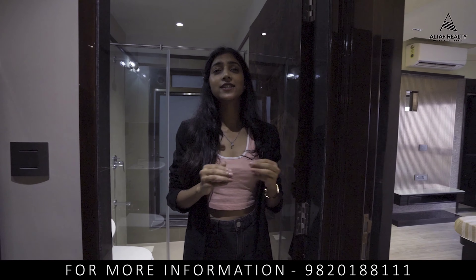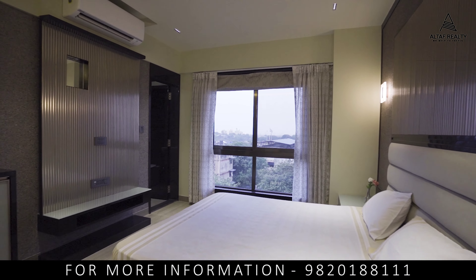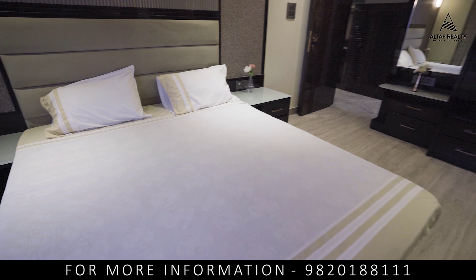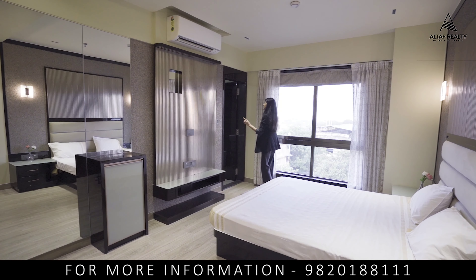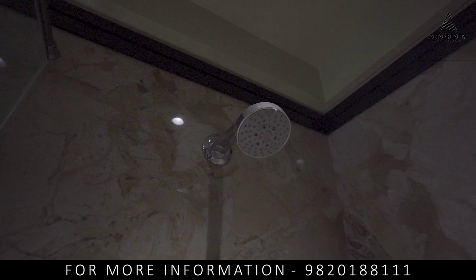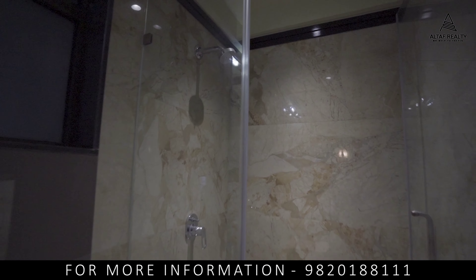So let's reveal our master bedroom. Oh, this is spacious, magnificent, elegant, and so beautiful! This is the attached washroom to this bedroom — it also has a shower cubicle and premium, branded fittings.